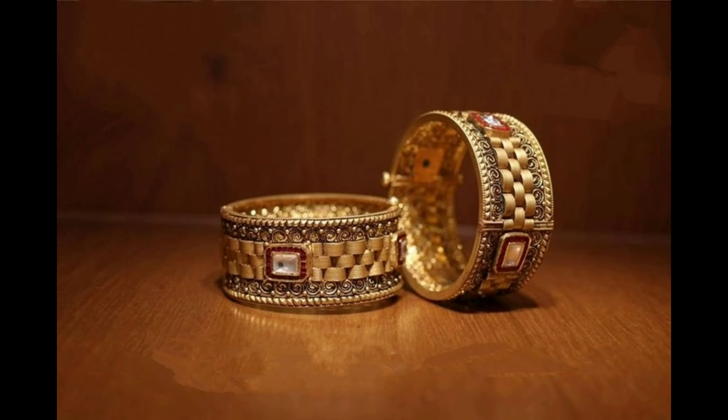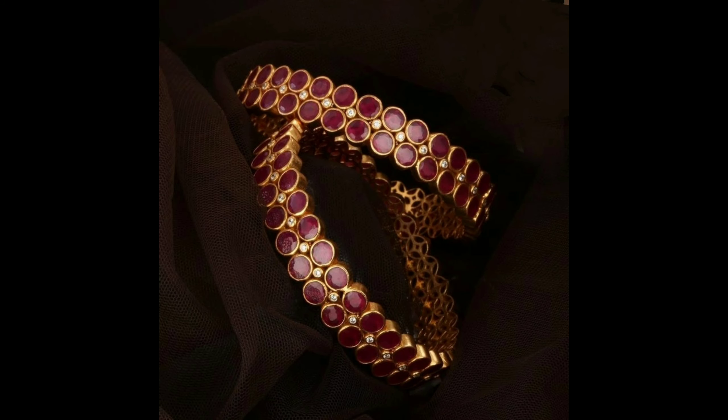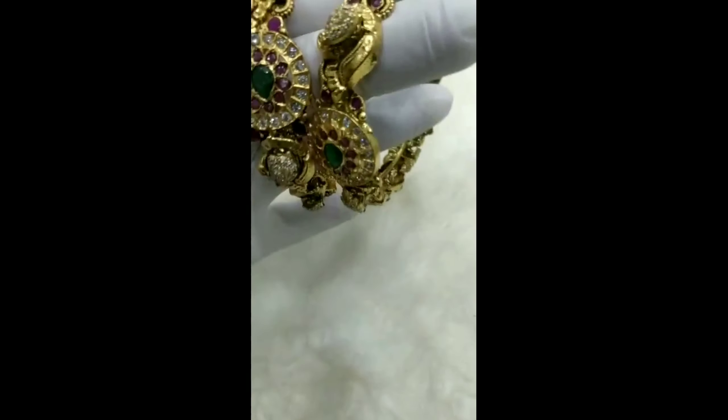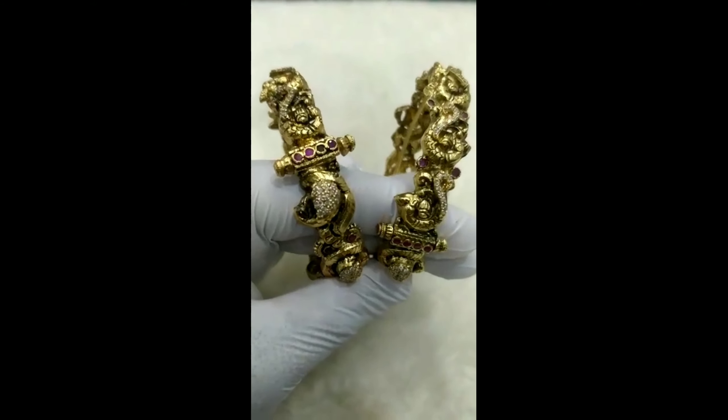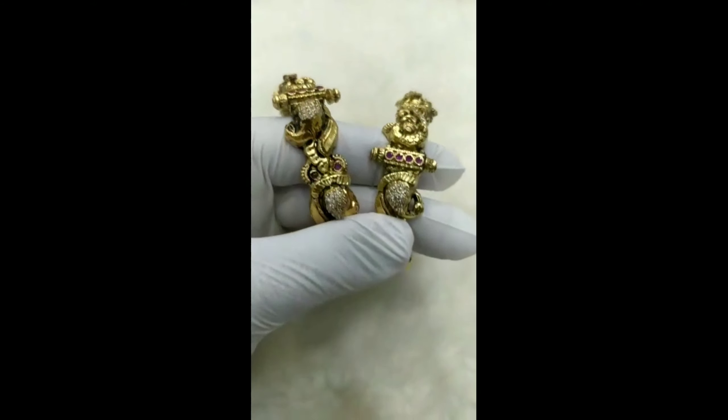This one is grand designer kundan bangles set, and this one is the latest design of ruby bangles set. All these images are collected from open sources and websites. Thanks for watching.